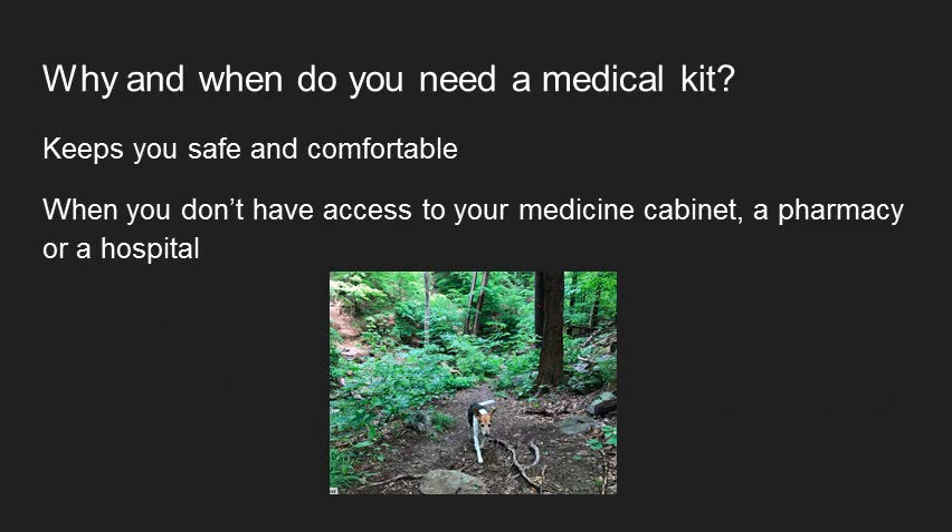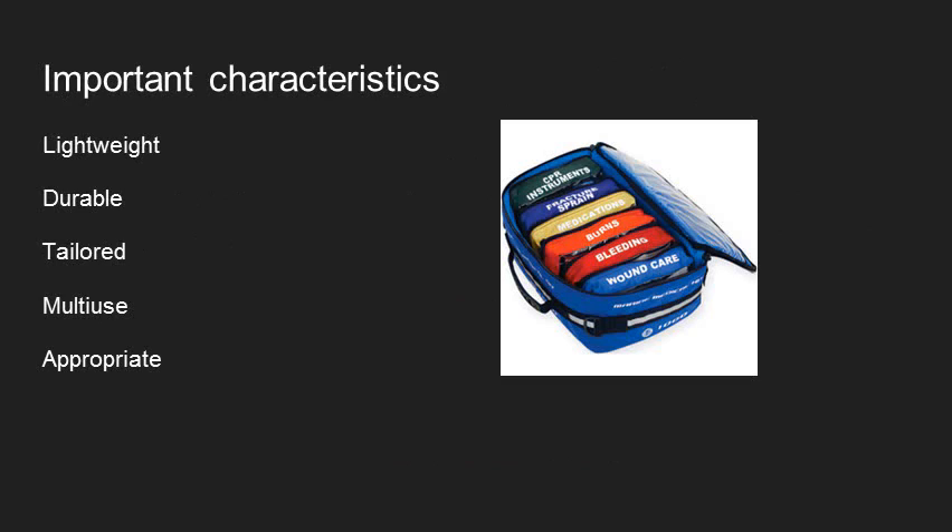So why do we even need medical kits? One reason is that it can keep you safe and comfortable — basically it's useful to have a medical kit anytime you don't have access to your own medicine cabinet, or can't get to a pharmacy or a hospital quickly. This can mean anything from a day hike to a month-long journey in the wilderness. It's important to think about how heavy and difficult it will be to carry. You want something lightweight, that won't get destroyed by the environment, that has what you need for the trip — only what you need, but also everything you need — where many things can be used for multiple purposes, and what's in the kit is appropriate for the trip and the people on it.